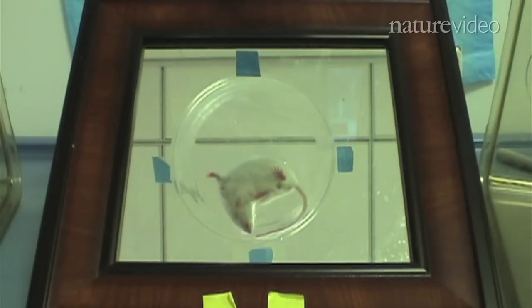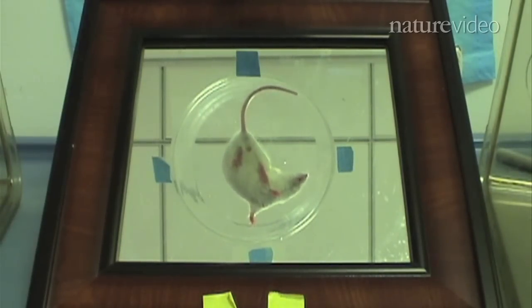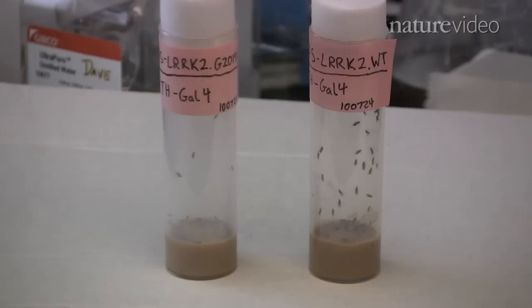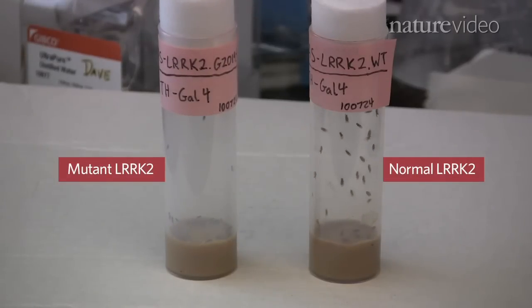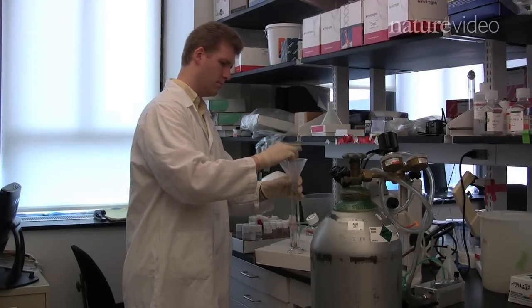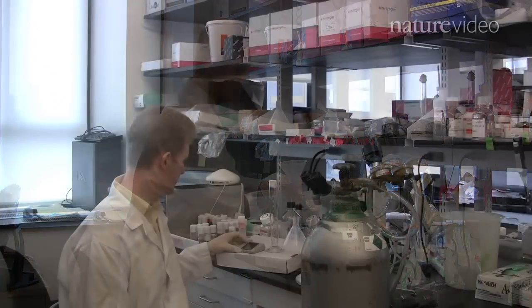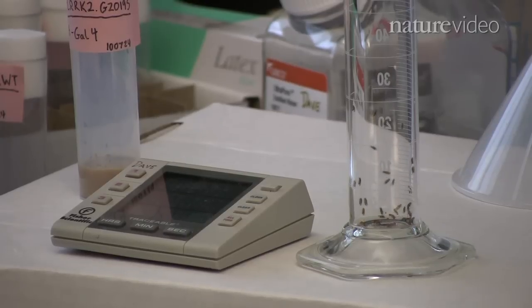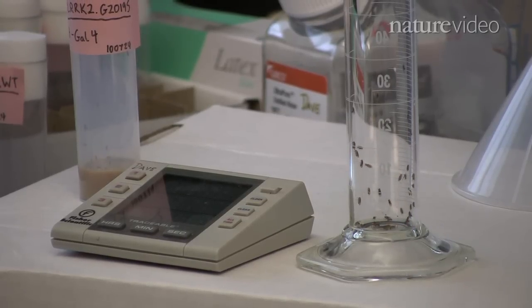Dr. Li is also working on rat and primate models of LRRK2, but others have turned to a simpler organism, namely the fruit fly. The Drosophila fly models that we've developed — and others have developed — with LRRK2 have been quite promising. We can see some of the same sort of degeneration process in the fly; for example, the flies show difficulties in movement and a similar loss of dopamine-producing neurons.